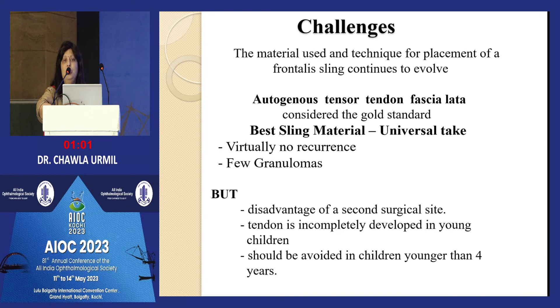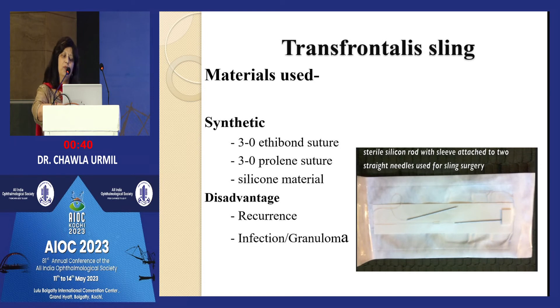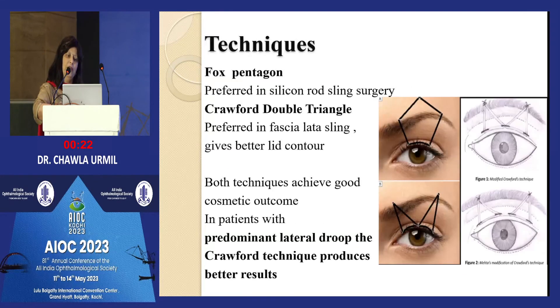Coming to the tissue used for sling: fascia lata is the best available but requires an additional surgical site. The preferred material nowadays is the silicone sling — freely available with two large needles. However, silicone has a problem of elasticity and some drooping occurs after months or years, and granuloma formation can also occur. Another controversy is pentagon technique versus Crawford double triangle technique. I prefer the Crawford double triangle because it gives better lid contour and does not cause heaping of tissue over the forehead.